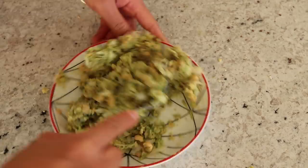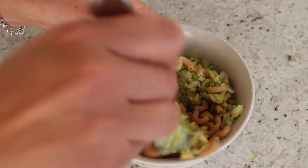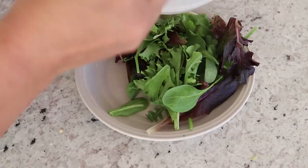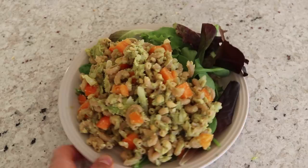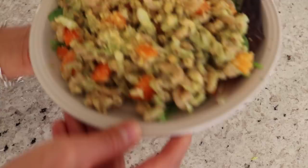Once the macaroni is cooked, drain it and rinse it under cold water so it's cold, then add in that guacamole chickpea mixture. For some color and extra veggies, I'm adding an orange bell pepper that I chopped. You could also add in chopped tomatoes or cherry tomatoes — those would be really good — and also some cilantro. I'm going to plate my salad and top mine with a little bit of nutritional yeast and some pepper.